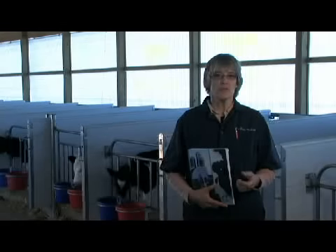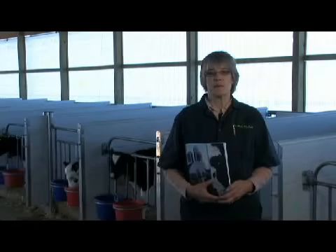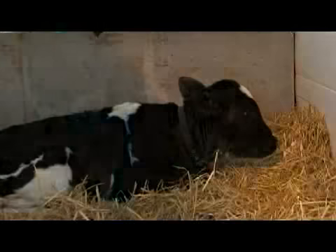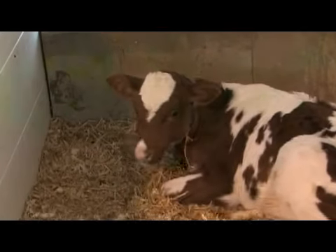Bovine respiratory disease, also known as BRD, in dairy replacement heifers has a serious impact on the health of the animals and on your operation's bottom line. Recent work done at the University of Wisconsin School of Veterinary Medicine helped identify just how serious that impact is. The study showed that BRD in dairy calves can start as early as 2 to 3 weeks of age, and if left untreated, the lung damage BRD causes can be permanent. It can affect future milk production, reproductive performance, and even the lifespan of these young heifers entering our dairy herd. BRD contributes to over 20 percent of pre-weaned calf deaths and over 50 percent of post-weaning heifer deaths.